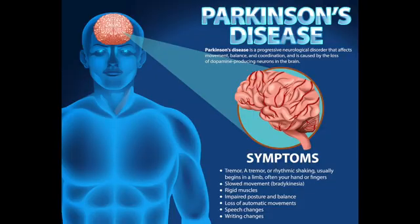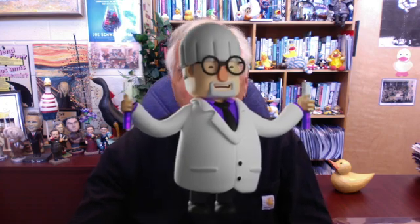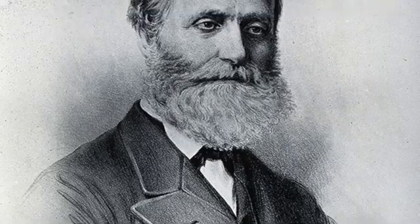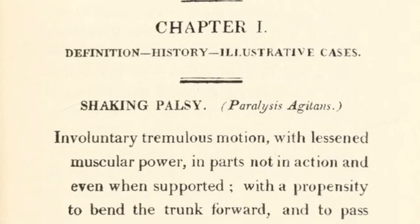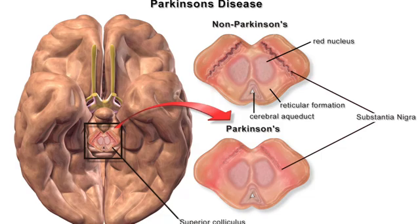The treatment of Parkinson's disease involves some very clever chemistry. The condition was first described by physician James Parkinson in Britain in 1817 in his essay on the shaking palsy. It is now known to be caused by the death of nerve cells in the brain that produce the neurotransmitter dopamine.